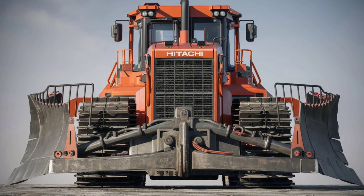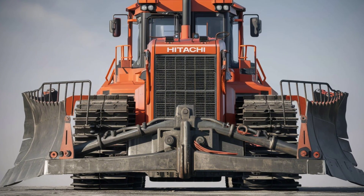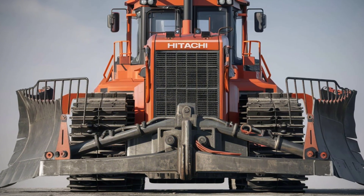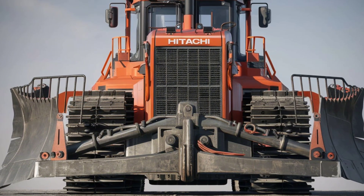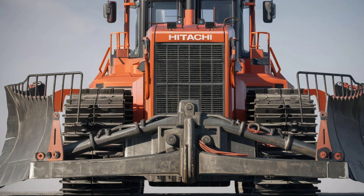Whether you're working in tight urban spaces or tackling large-scale projects, the DX45M adapts to meet your needs. Its compact design allows for easy transportation and maneuverability, while its robust performance handles even the toughest challenges with ease.